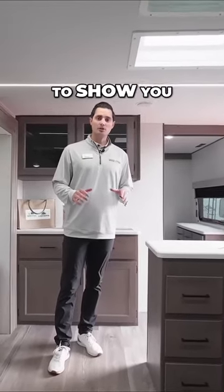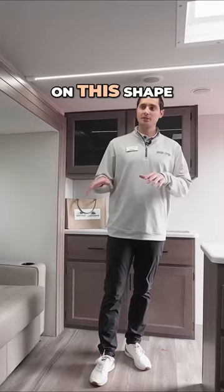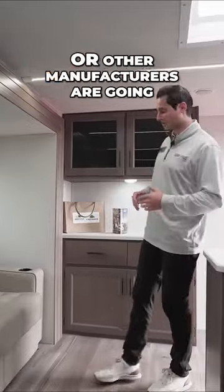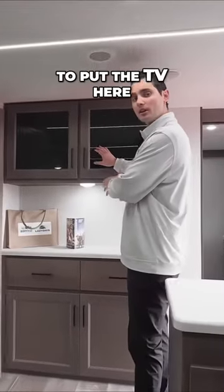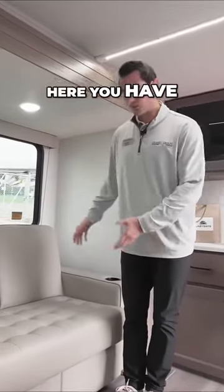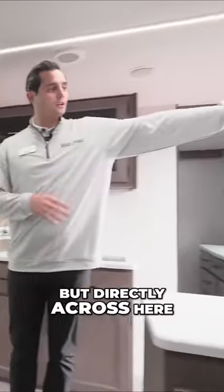one thing I really wanted to show you in this overall shape — that we worked really hard to do differently than what you're going to see in the industry — is direct view entertainment. A lot of times competitors or other manufacturers are going to put the TV on this wall. We worked really hard to have that direct view. Here you have the sleeper sofa, and you can also option in theater seating.